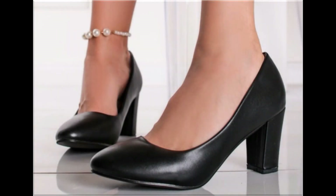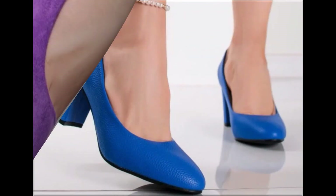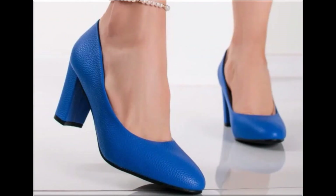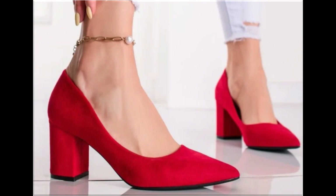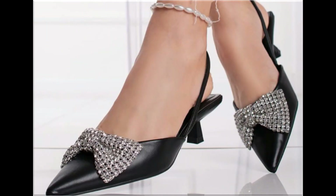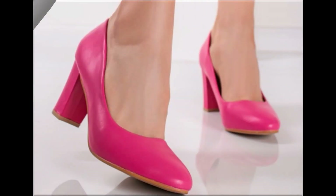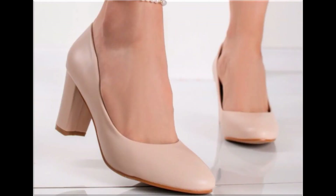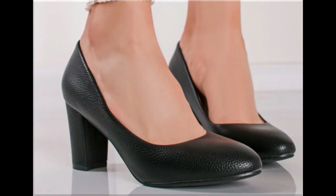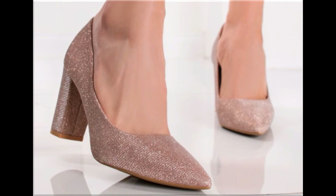Assalamu alaikum everyone, welcome back to my channel. Today in this video I am sharing one of the very beautiful, stylish and very popular footwear designs which are launched at this time. These are so beautiful and stylish that you'll love to see each and every pair. The special feature of this collection is that they use very attractive and eye-catching colors to design these beautiful footwear of different heels — a very practical collection that includes low, medium, and high heel designs.